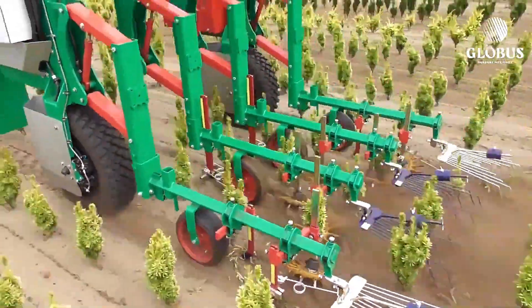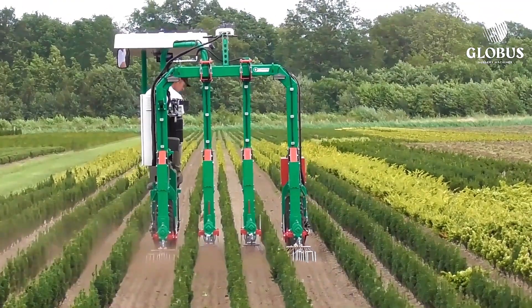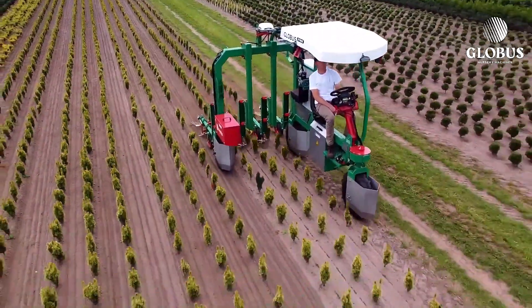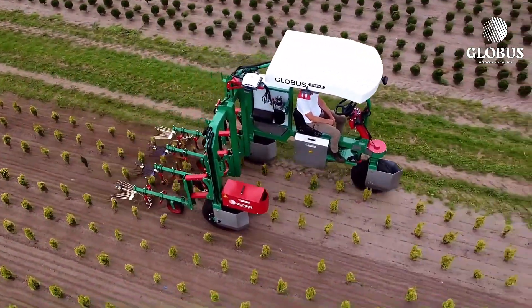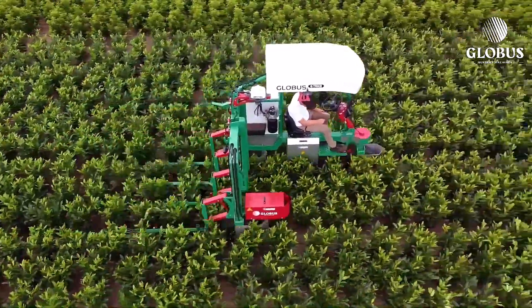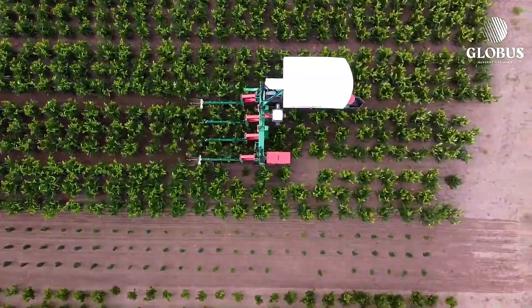With electric motors in each wheel, the E-Trike can reach speeds of up to 12 kilometers per hour, ensuring swift operation in the field. One of the standout features is its lack of a traditional chain-drive system, which significantly reduces power loss, minimizes wear and tear, and lowers maintenance costs. Its lightweight design enhances maneuverability and promotes soil conservation, making it an environmentally friendly choice for farmers.